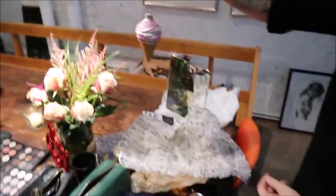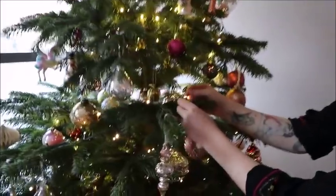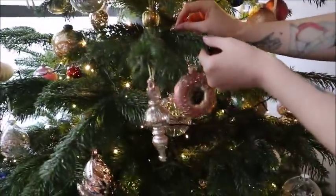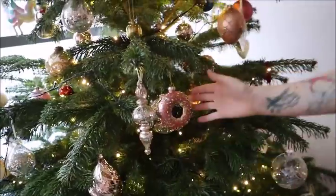Oh my god, I've not even seen one like this! I'm going to quickly pop these on the tree. Oh my god, I've never seen a donut one like that before — I'll use that!